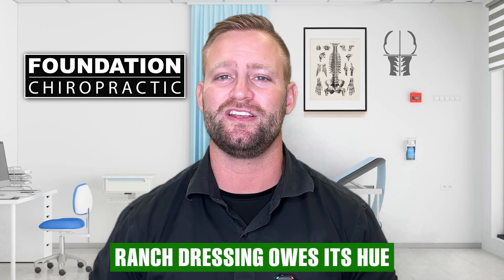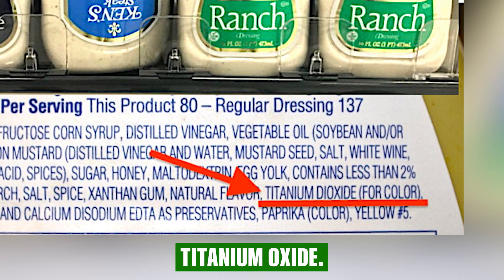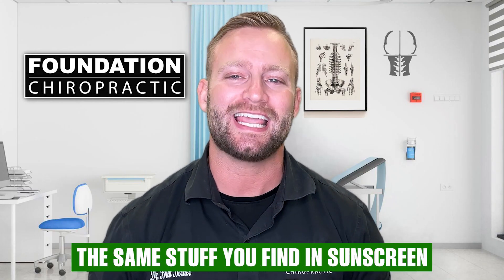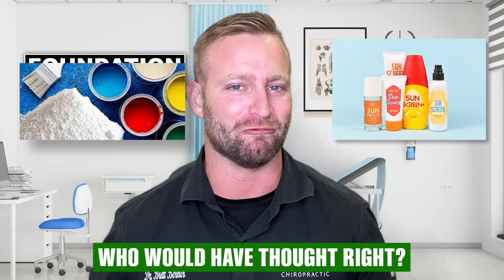Ranch dressing owes its hue to a sneaky little ingredient called titanium oxide. Yes, you heard that right — titanium oxide, the same stuff you find in sunscreen and even paint. Who would have thought, right?